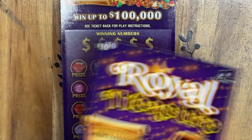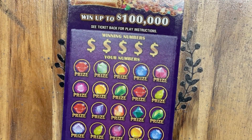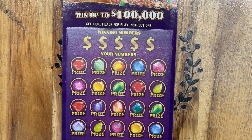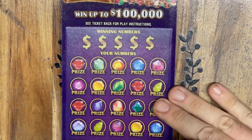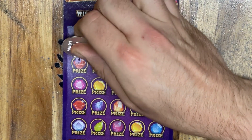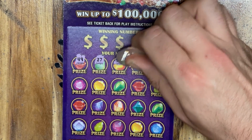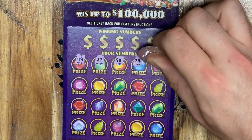Starting off with ticket number 24. We're going to use my lucky Texas lottery token sent to us by our good friend Fixin' to Scratch. If you haven't seen his channel before, please go check it out — he's approaching 90,000 subscribers. And thank you so much to all of my loyal subscribers. I appreciate each and every one of you and cannot thank you enough for being part of the channel.